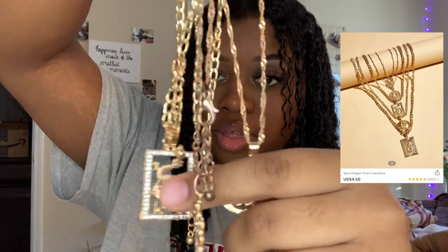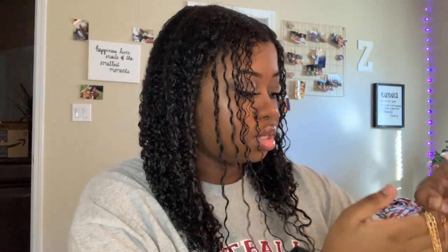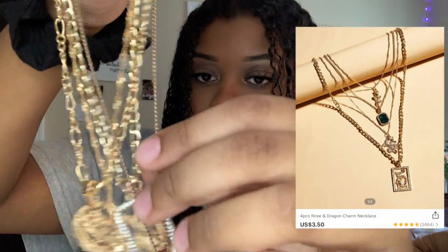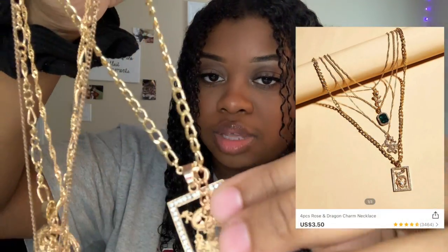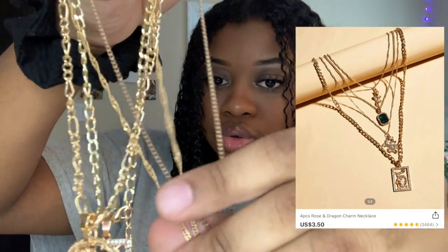These are all like dragon necklaces — there's a little gold one and then a round one and a regular chain. The green one came with these too; they're pretty much the same. There's a dragon, a little round one, a rose, and then this green emerald-looking piece.